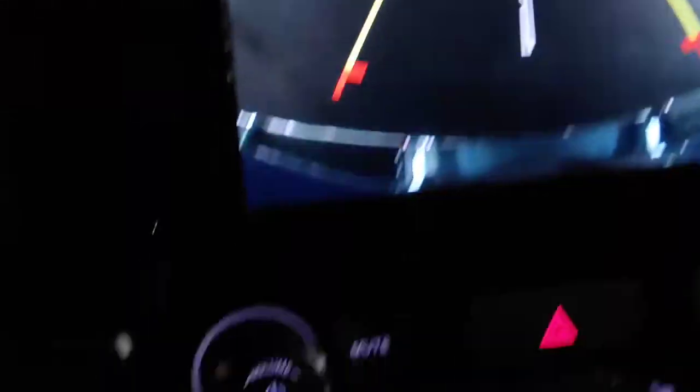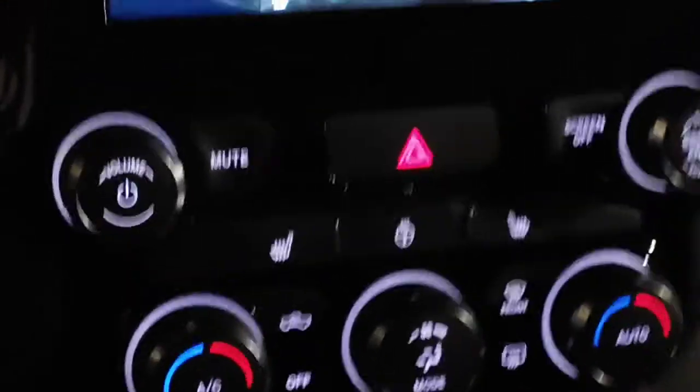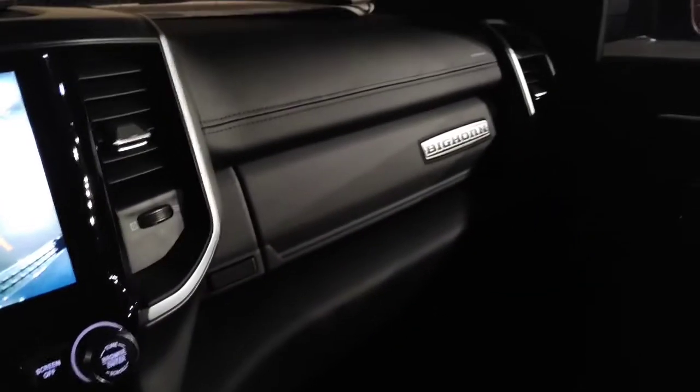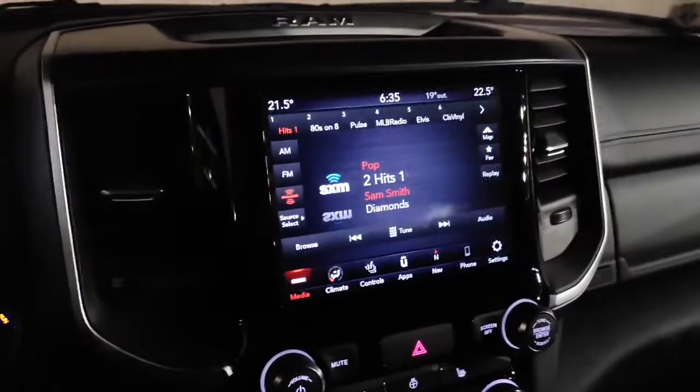Do you see it? That's heads-up display, guys! It tells you your speed limit as you're driving. Heads-up display is a new addition for 2021 on the Ram. Since we have it in reverse right now, here's your camera, here's your heated seats, heated steering. Nice luxurious look inside - you got the Bighorn badge.